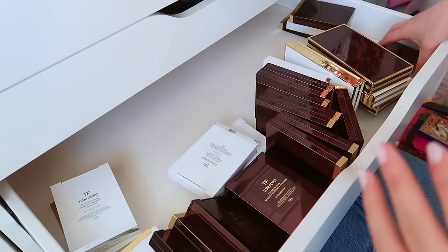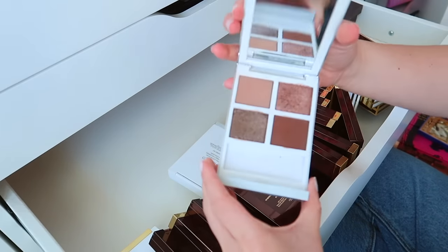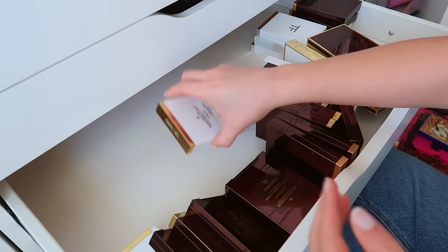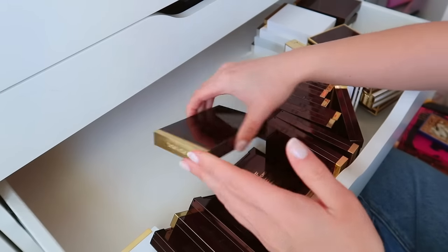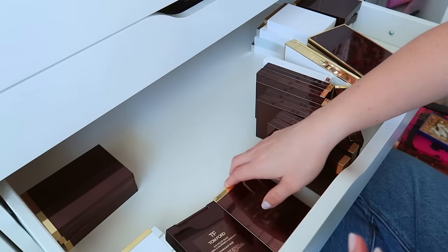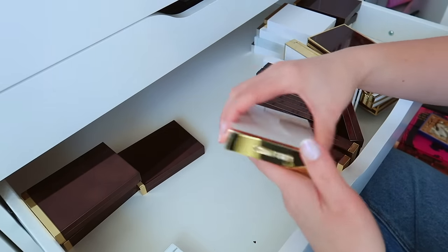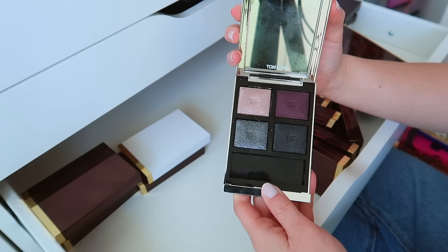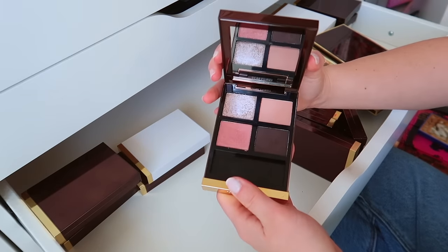These are so much prettier on the eyes than they look in the pan. This one is so discontinued but I don't care. I love Tom Ford shadows even though some are very bad — I did stop buying them because I was disappointed far too many times. But that doesn't mean I don't have a hard hold on the ones I spent money on. Golden Mink — I thought maybe there would be some I could easily say goodbye to, but that doesn't seem to be the case. Actually, this one — Badass — the formula is weird and sticky, so I'm getting rid of that one.